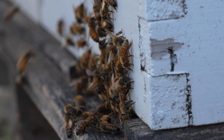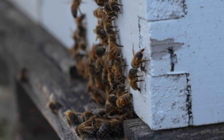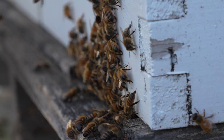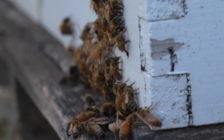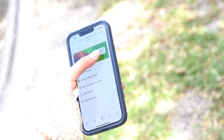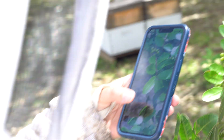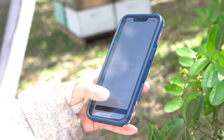If you see a plant and want more information about it, please check out our plant identifier on the Man Lake app. It's a great way to learn about the plants growing around your specific area, including what is toxic to your bees.